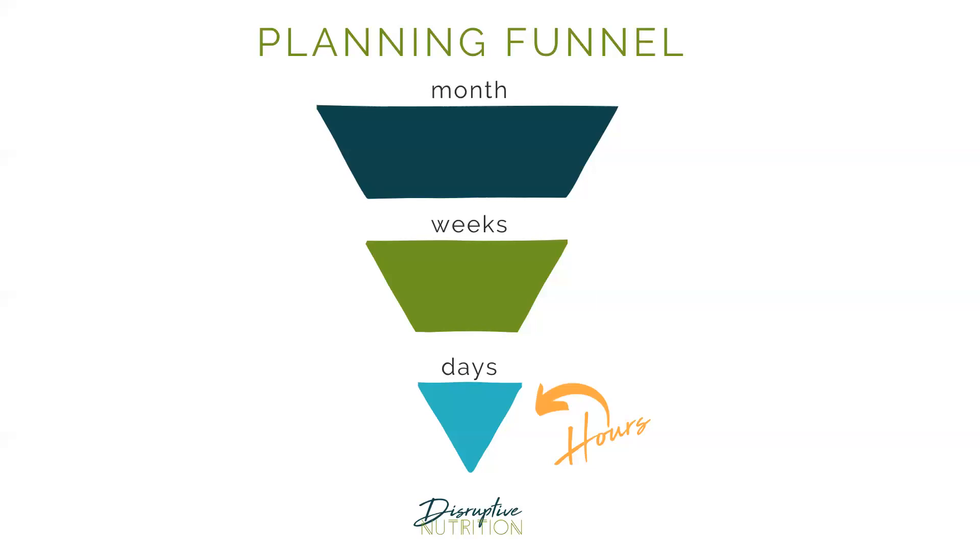Before we even look at the planner pad, I want you to take out any monthly calendar you have — they're everywhere, you can download them free on the internet. Take a look at your month. Put down in that monthly calendar the big events that you know are happening. On the side margin, write what you really want to have accomplished this month. When this month is over, what do you want to say you've done? I break that up into work and home — I don't want another month to go by without doing X, Y, or Z.